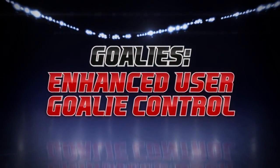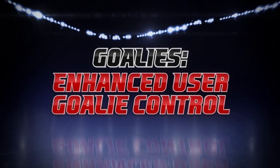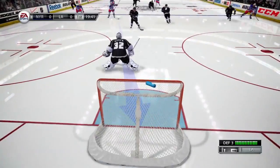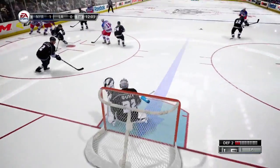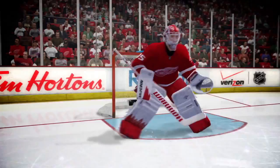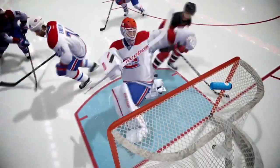We've upgraded user goalie control. Now players have the ability to anticipate a shot before it's taken. If players anticipate correctly, they have a higher chance of making the save. If they anticipate wrong, the goalie still attempts to save, but the chance of stopping the puck is much lower.